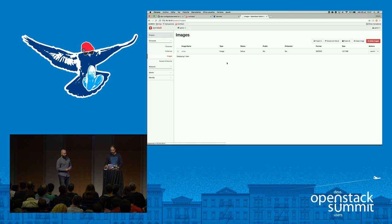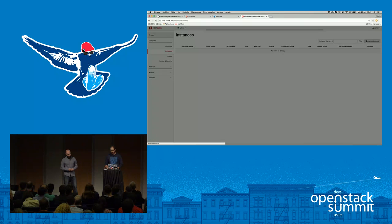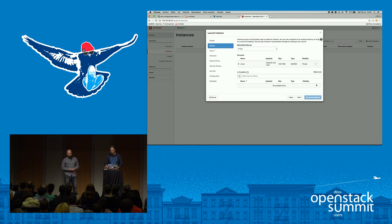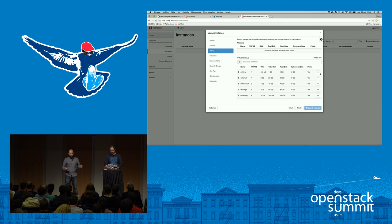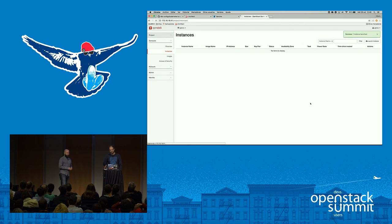We want to show a special surprise. Let's launch an instance — selecting Cirros, selecting the flavor, the image, and so on. After a minute or so we'll have the instance already created in our new deployment, which was deployed just five minutes ago as you've seen.